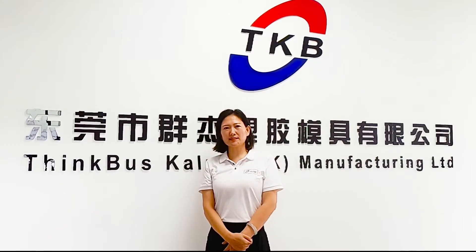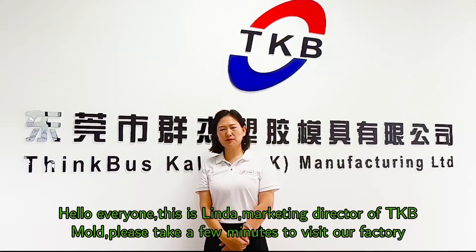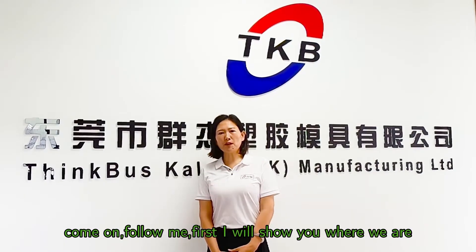Hello everyone, this is Linda, a Canadian Director of TKB Mode. Please take a few minutes to visit our website. Come on, follow me!